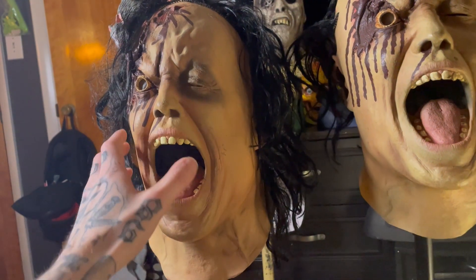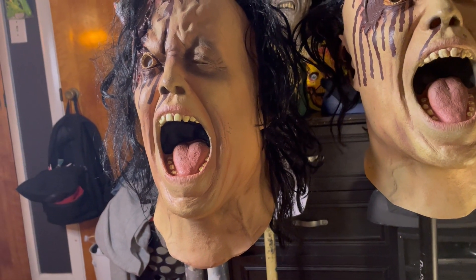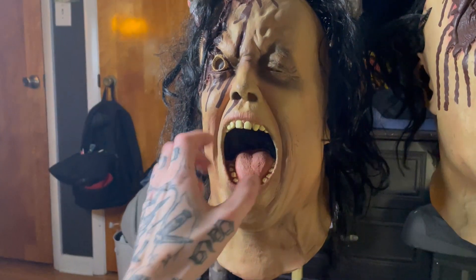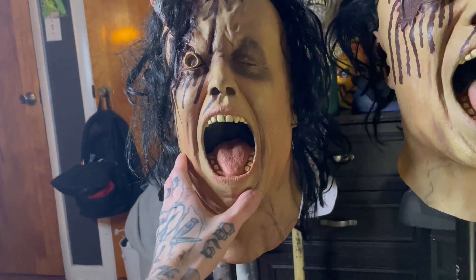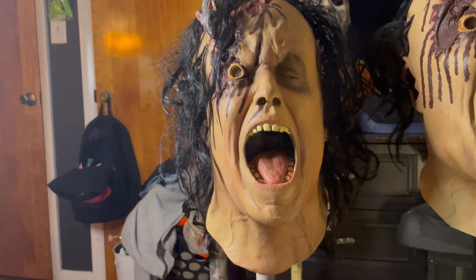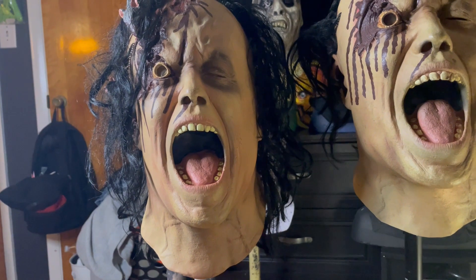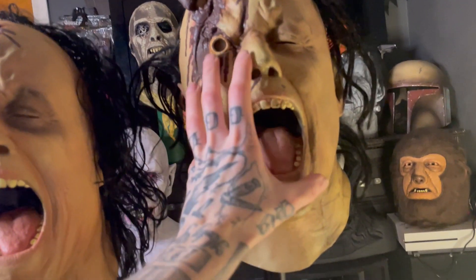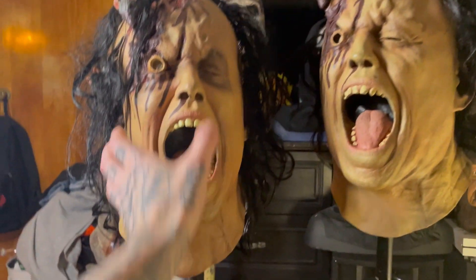I remember my dad built him with a tan shirt and some jeans, and he added extra rats all over his body and a bunch of blood, making him look like he was really getting attacked. Every year you'd see Ratman out in the yard — 'Where's Ratman? Where's Ratman? Oh, there's Ratman.' He became this sort of neighborhood icon.